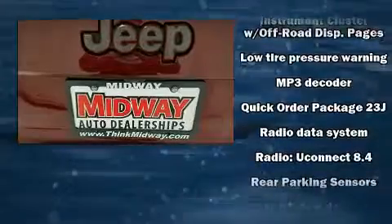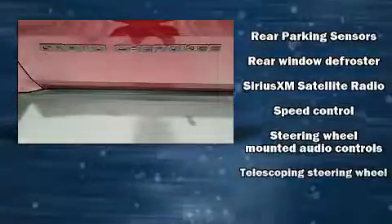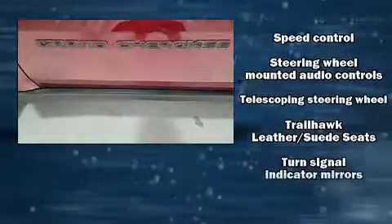Audio features include an AM FM radio and 10 speakers providing excellent sound throughout the cabin. Curtain airbags combined with standard stability control create a comprehensive safety network.